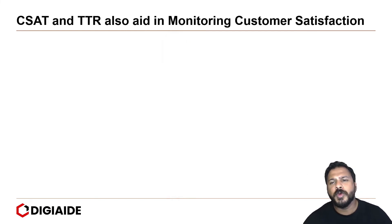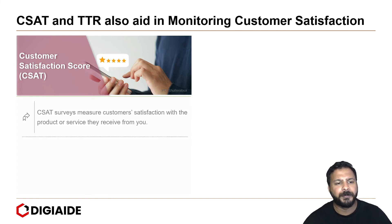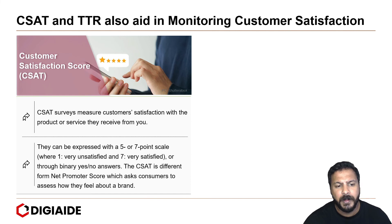Moving on to two other methods of monitoring customer satisfaction. The first one is CSAT, or customer satisfaction score. CSAT surveys measure customer satisfaction with the product or service received. They can be expressed with a 5 or 7 point scale or through binary yes or no answers. CSAT is different from the net promoter score, which asks consumers to assess how they feel about a brand or whether they would recommend it.